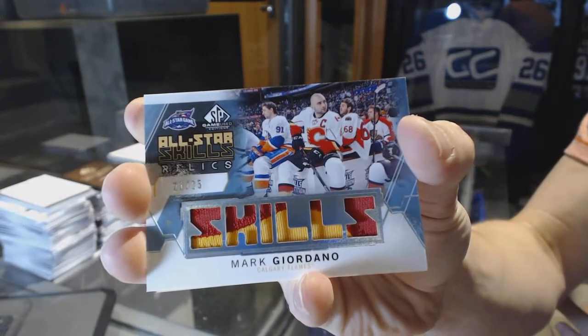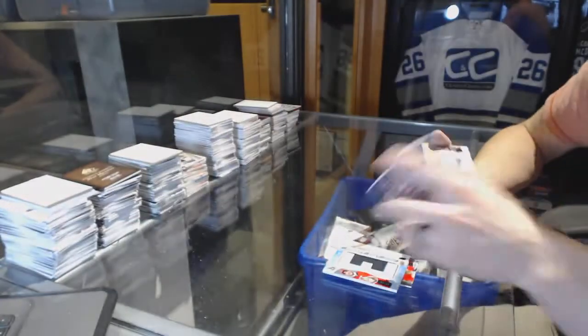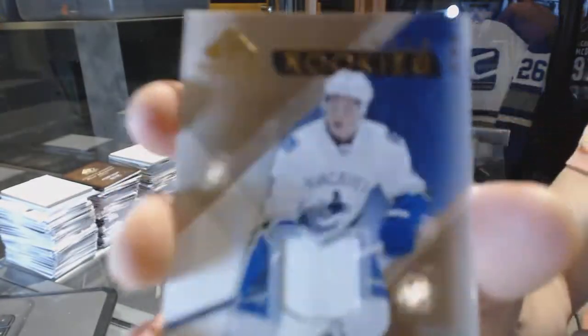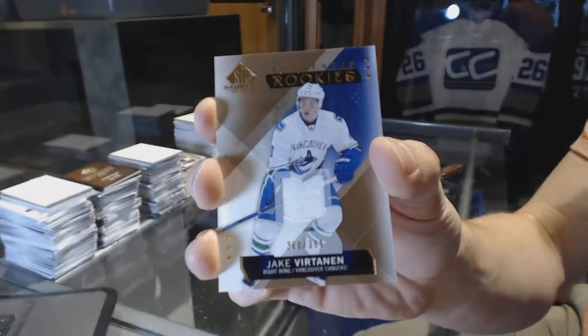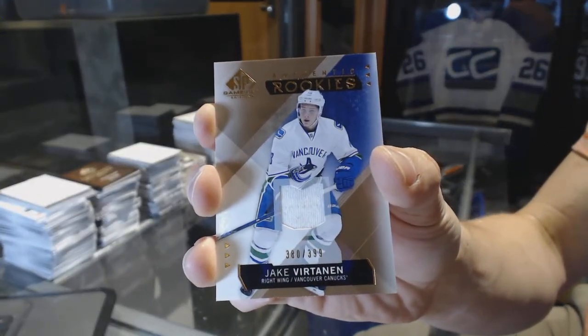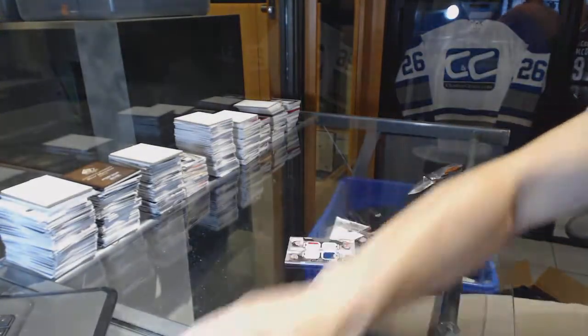21 of 25 all-star skills patch for the Flames, Mark Giordano. And a rookie jersey number 3 of 99 for the Vancouver Canucks — Jake Virtanen.